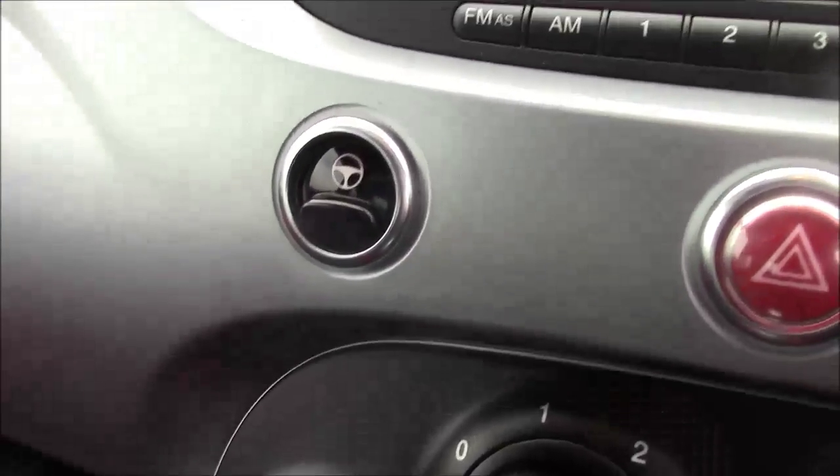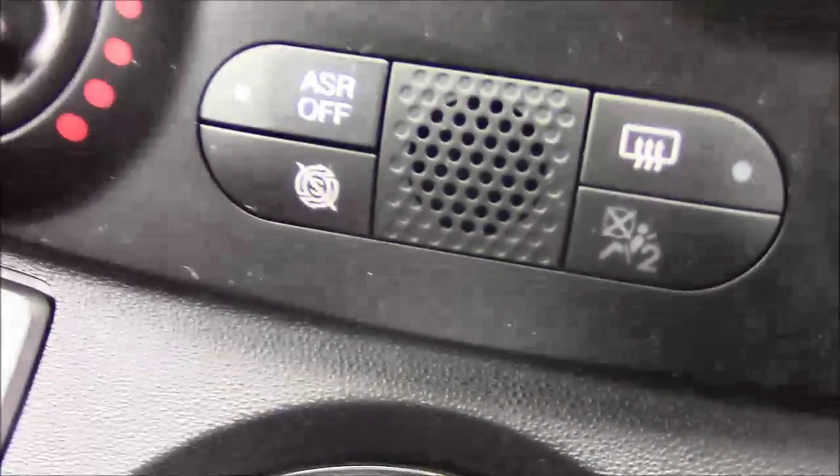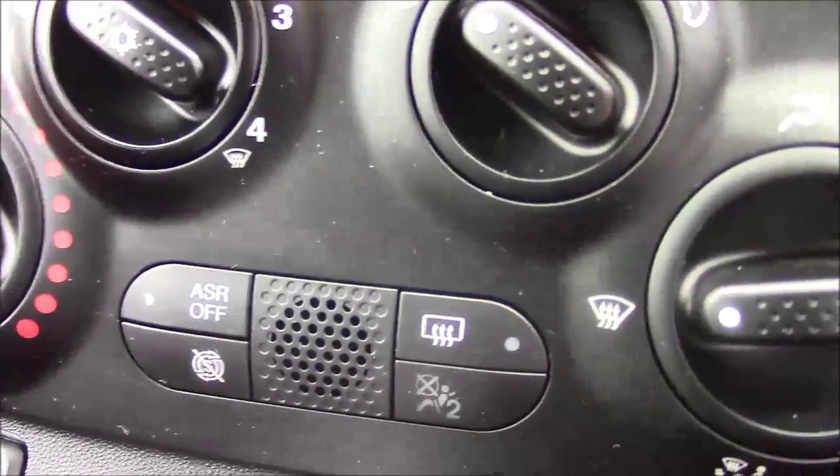We also have your city steering option which slackens off the steering in those tighter areas. And we have everything to do with your climate control settings and also your auto stop-start technology, which allows you to switch off when idle — for example when you're stuck at traffic lights — and simply re-engages once the clutch is depressed.